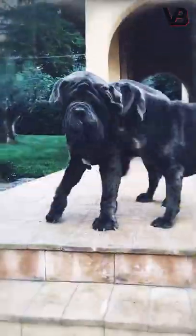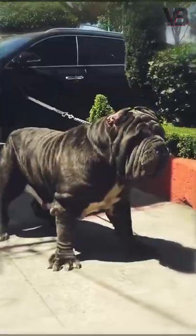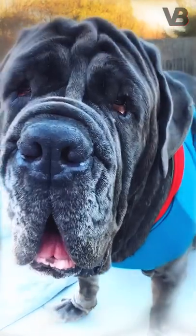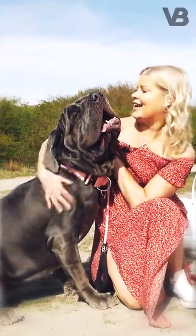Why Neapolitan Mastiffs are wrinkled. This dog has a big bone structure covered with a loose skin that creates wrinkles and folds around their neck, presenting an imposing look. Aside from their intimidating appearance, this breed is also known as Gentle Giants, so they're a top choice if you're looking for a family dog.